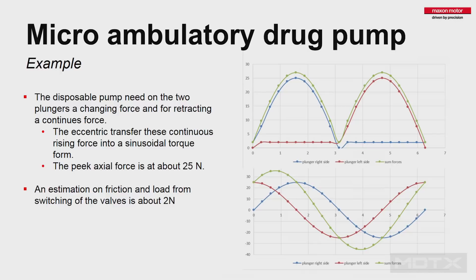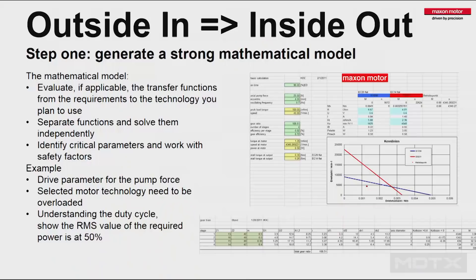To do that, I strongly recommend building up strong mathematical models. Try to get the requirement and transfer it to an internal function. For example, going back to the pump example: you need to understand the torque and speed — the forces for the pump itself and a little friction from the valves. You need to understand how the current, force, and torque on the motor will look. This gives you the option to understand the peak forces and average forces, which determine the size of every drive unit — whether it uses an ultrasonic motor or electrical motor. Also understand the motion precisely, including the valve switching point and how precise you need to be there.